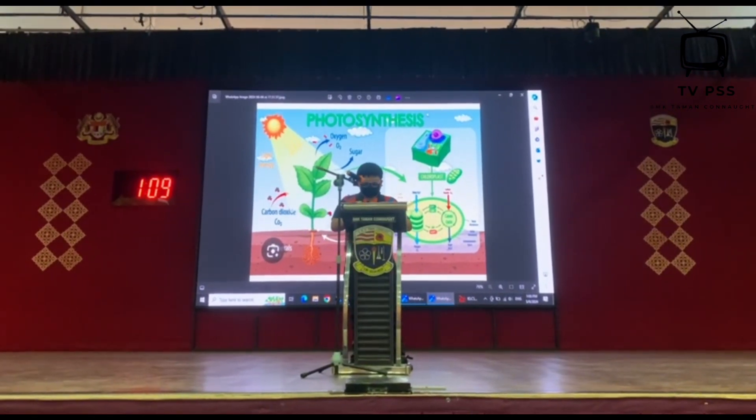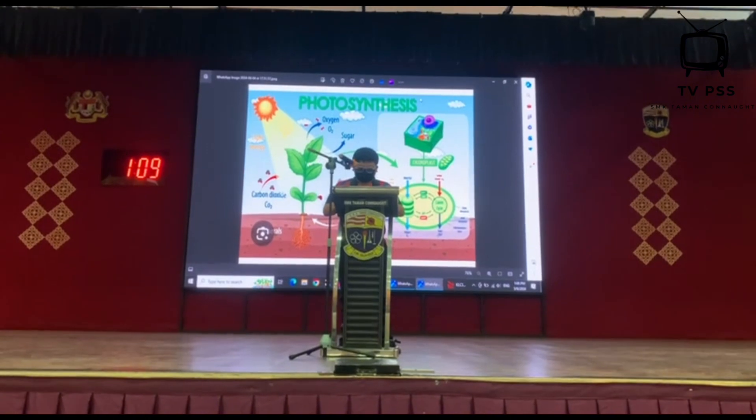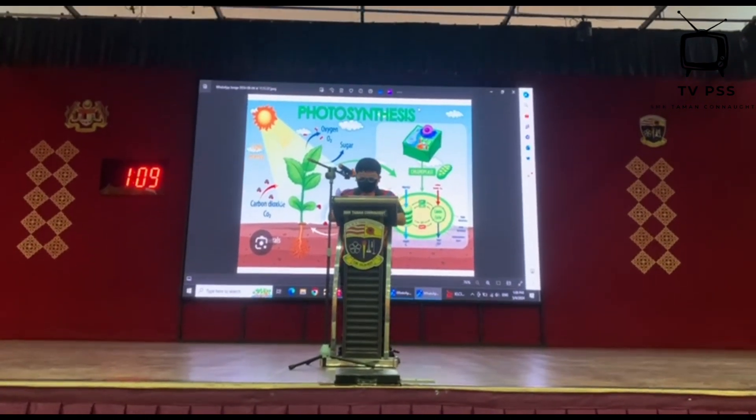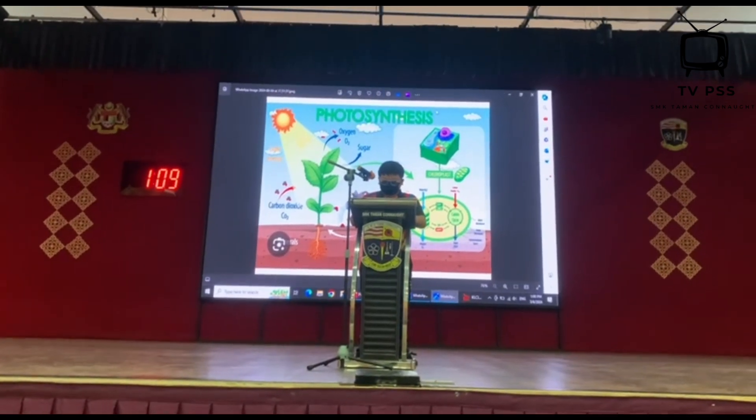Have you ever wondered why leaves are green, or why plants don't seem to eat the way we do? The answer lies in a fascinating process called photosynthesis.